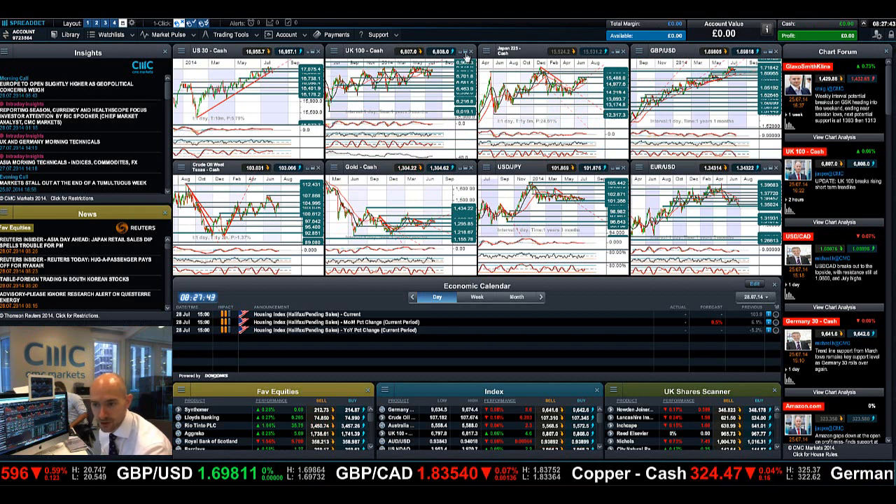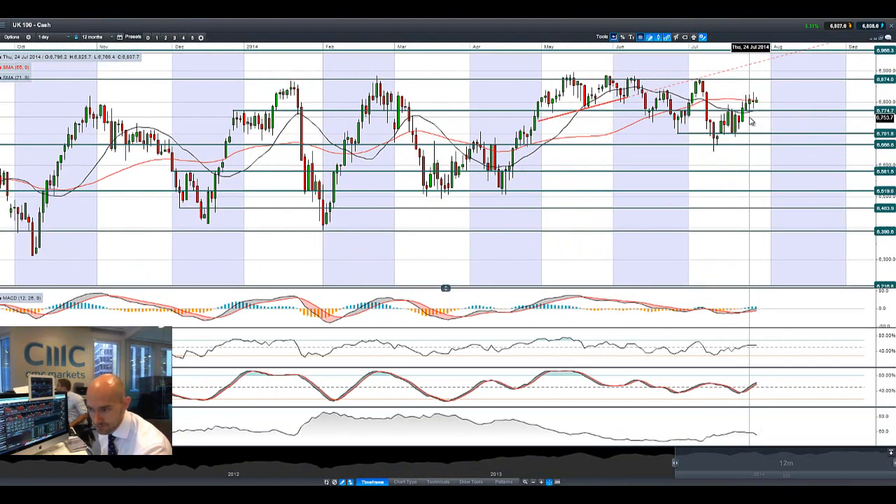Looking at the UK100 as well, it's a little bit of a different standpoint, whereas the US markets and a lot of the European markets have been hit quite hard, the UK100 is showing a little bit more resilience, as is the Japan 225 which we'll come back to in a second. There are lots of long-legged candles here bouncing around the 55-period SMA, indicative of a lot of sell orders spiking above. We're slightly moving into positive territory this morning.